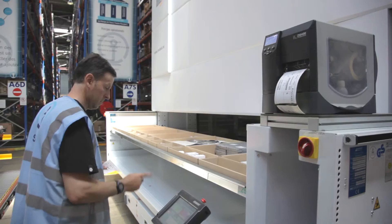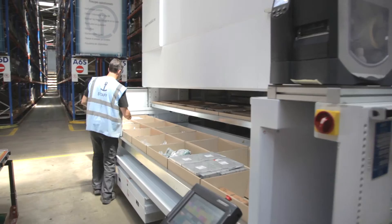We have now increased our productivity by 100% using the Modula automated vertical warehouses — 600 orders a day, with around 140,000 movements per year per machine.